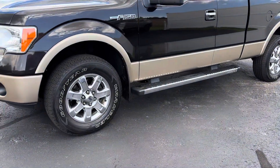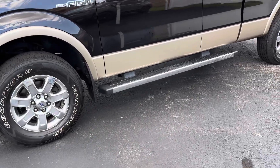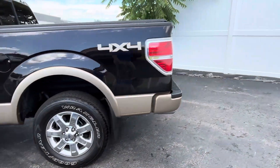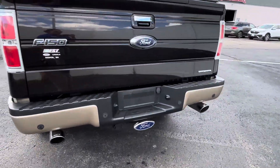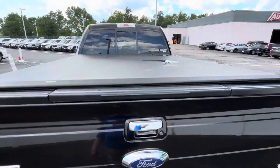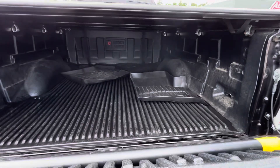You got the 18-inch aluminum wheels, got the running boards right there. Back here, we got the backup camera. Looks like you got rear sensors right there. You got the tonneau cover and a very spacious bed.